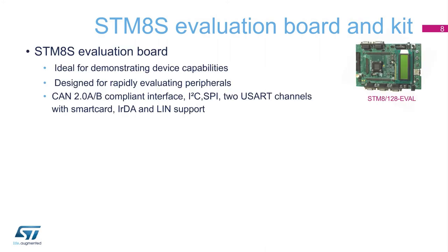For a thorough evaluation of STM-8S microcontrollers, our evaluation board demonstrates all the capabilities of the core and is ideal for evaluating the peripherals, including the CAN, I2C, SPI,